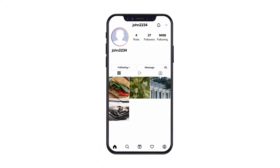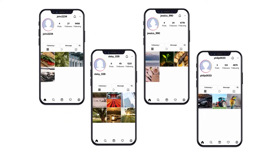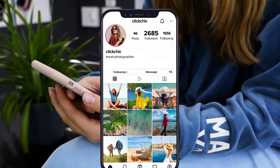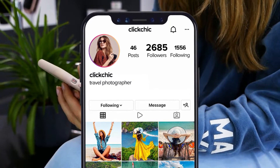A fake Instagram account is one that's not actually run by an individual human being. While the purpose of these accounts can differ from platform to platform, one of the most common ways they're used on Instagram is to artificially boost follower numbers. However, these fake followers don't actually help their account. In fact, they could be hurting it.